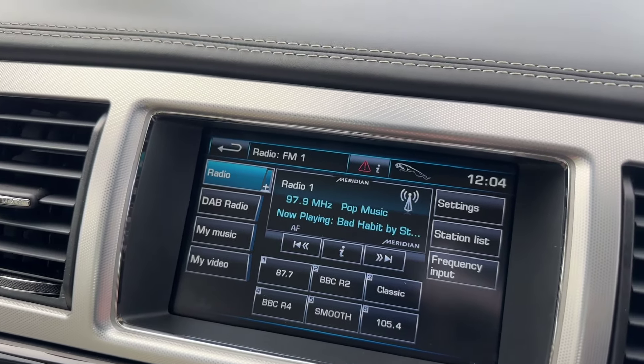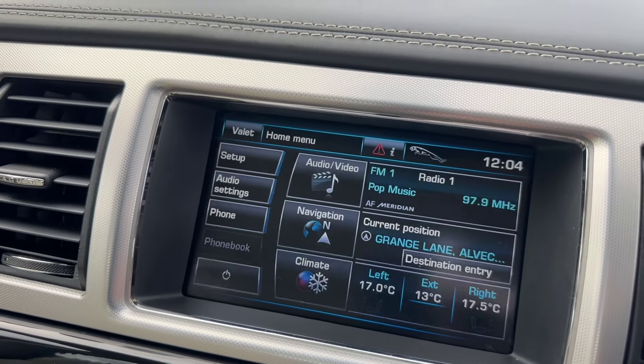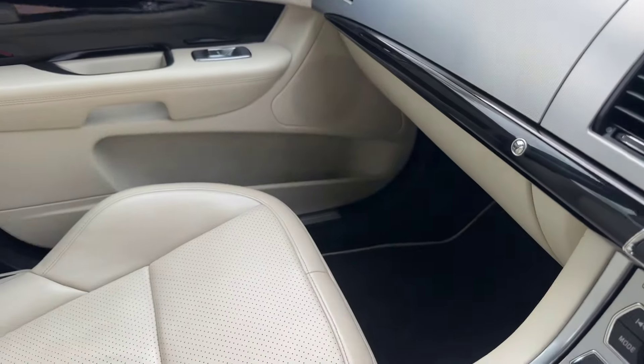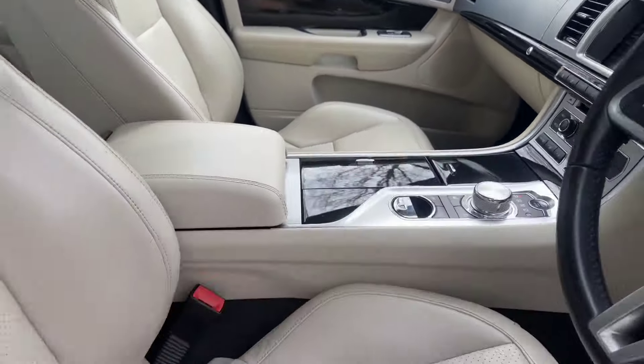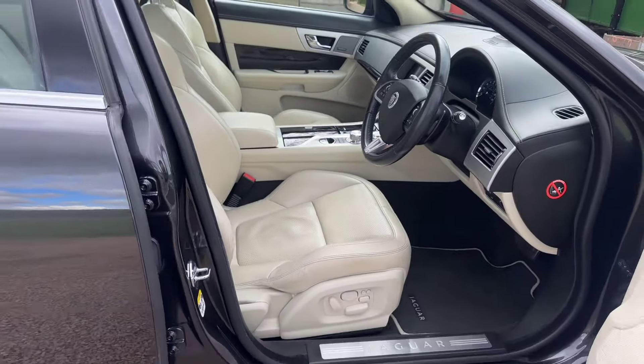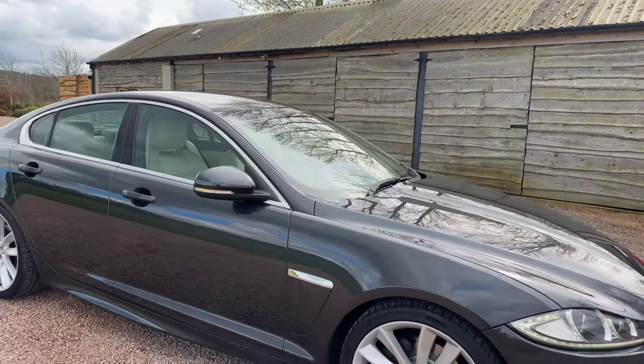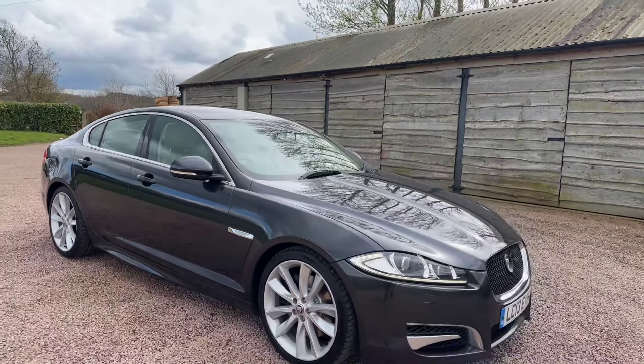Heated and chilled seats, DAB digital radio, Bluetooth, heated seats, chilled seats — lovely thing this. 9,995 pounds, got all the fitted mats in, 275 brake horsepower S Portfolio, top of the range.